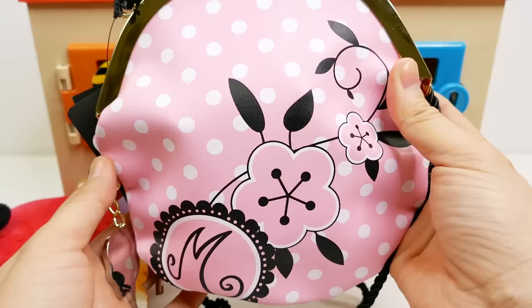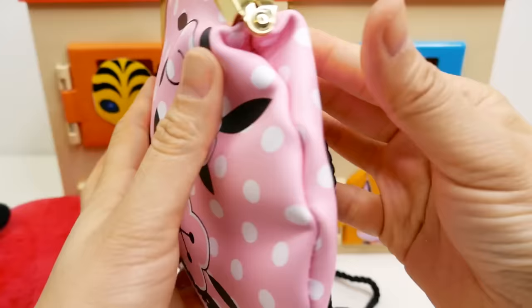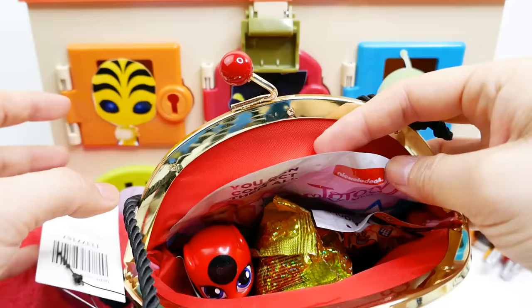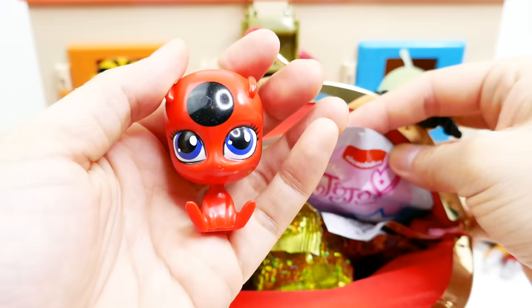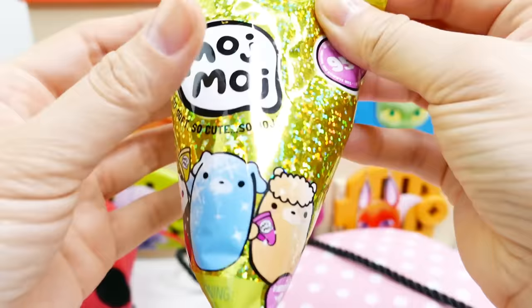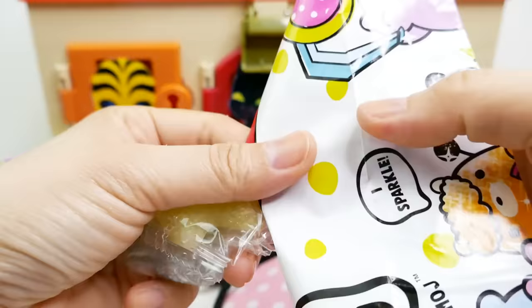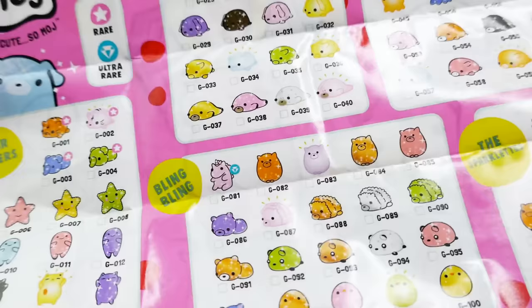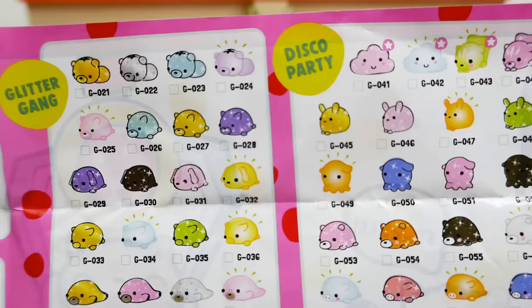Here's the surprise that Ladybug left us — it's Marinette's purse! It's pink with white polka dots and it has Tikki here as a little chain. Let's see if there's anything inside — fun surprises inside, along with Tikki! We have Tikki in her bag. Let's open up these surprises — we have a Moshi Moshi bag. These are so many to collect: Stargazers, Bling Bling, The Sparklets, Diamond Divas, Disco Party, and Glitter Game.